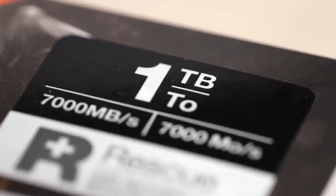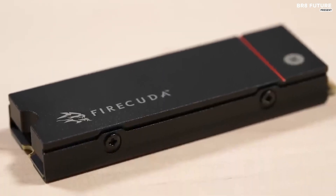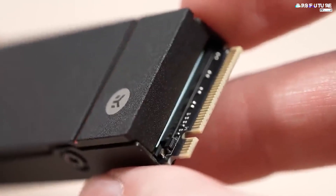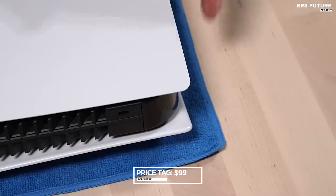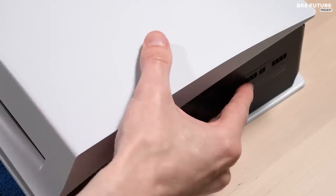Experience top-of-the-line transfer speeds surpassing 7,000 megabytes per second, as Seagate proudly claims. This exceptional SSD boasts 3D TLC NAND memory and next-gen PCIe 4.0 technology, ensuring you stay ahead of the game. Get your hands on the Seagate FireCuda 530 heatsink for just $99, and upgrade your PlayStation 5 to the next level of performance and reliability.